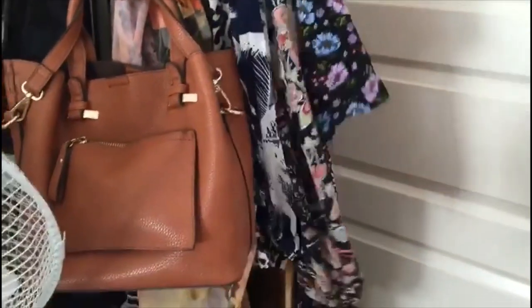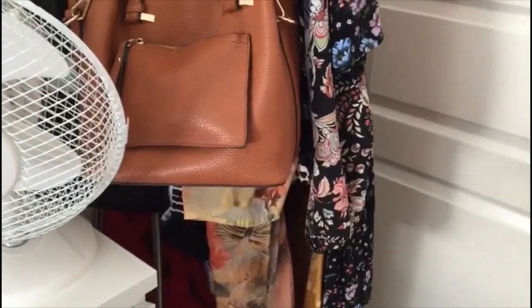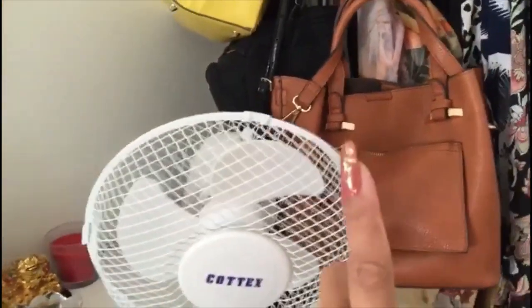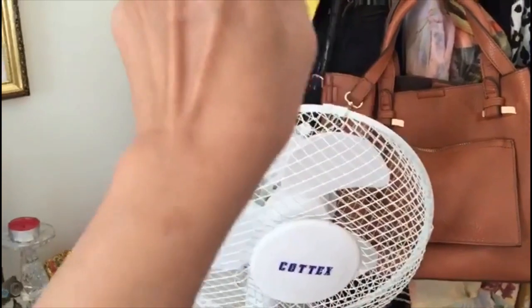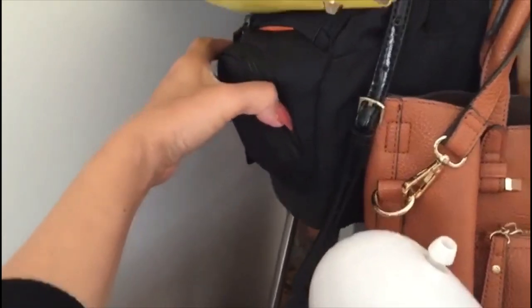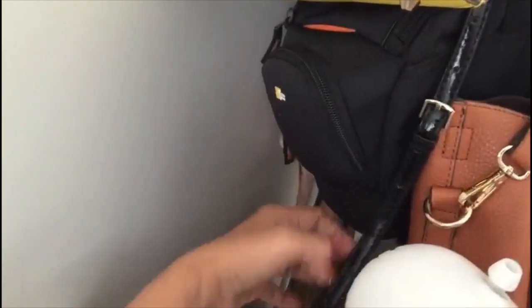And of course my inky bag and my guest bag there, and of course my Canon camera bag and my guest bag.